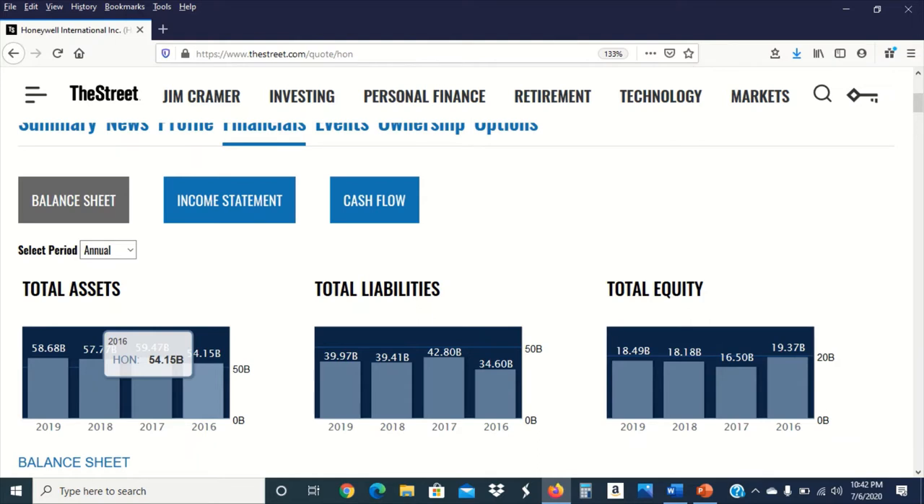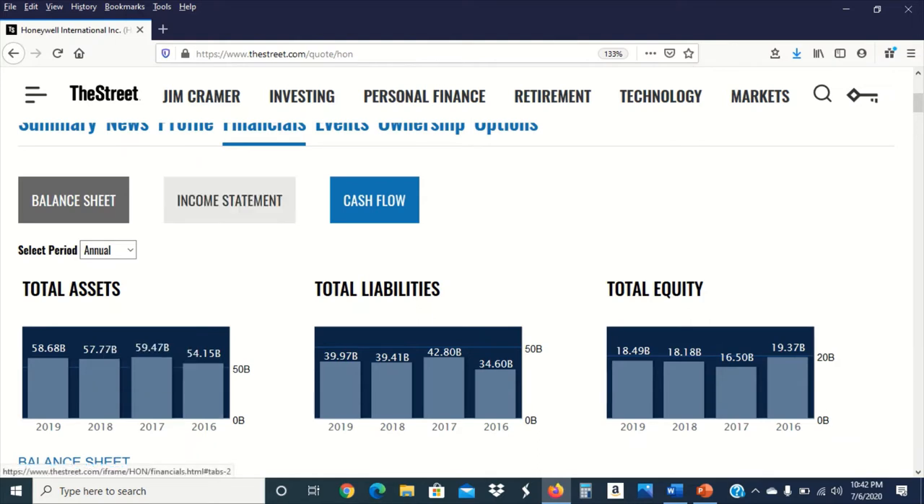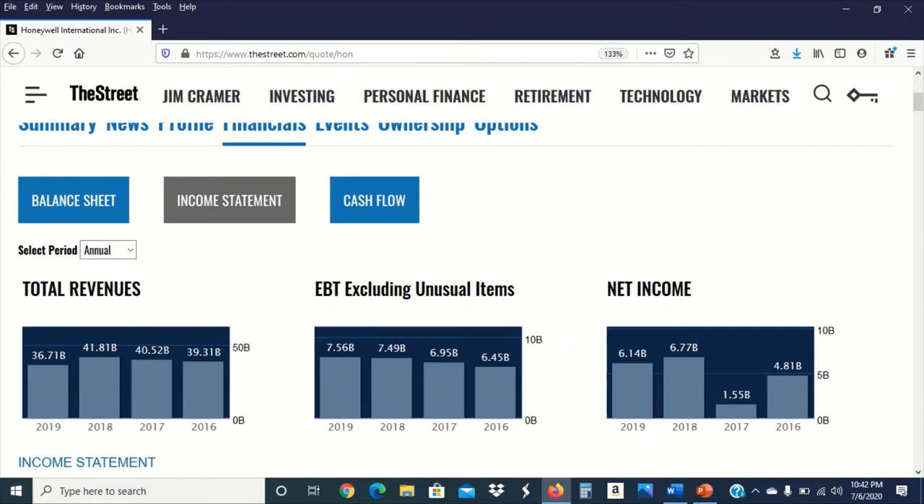Let's take a look at the company's income statement. When I'm looking at an income statement, I like to focus on two areas primarily: total revenues and net income. Total revenues is the total amount of income that a company generated in a given year before it paid any of its expenses. Net income, in contrast, is the amount of income left over after the company paid all its expenses.